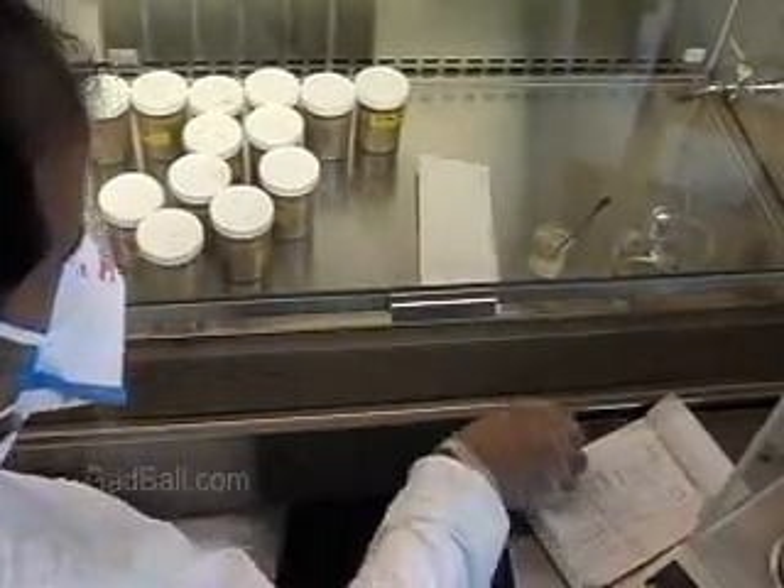They monitor experiments and keep careful records, which will later help them to prepare detailed reports.